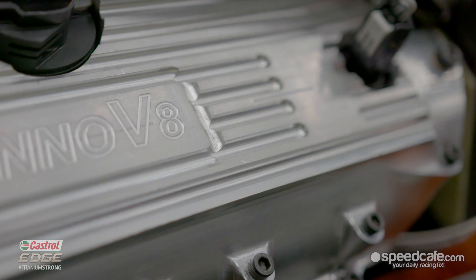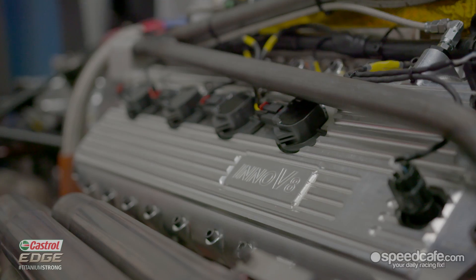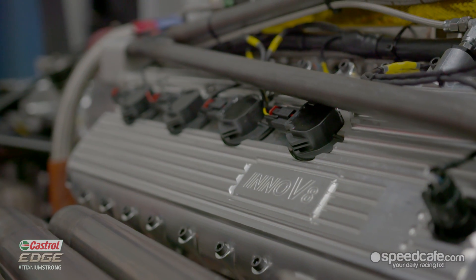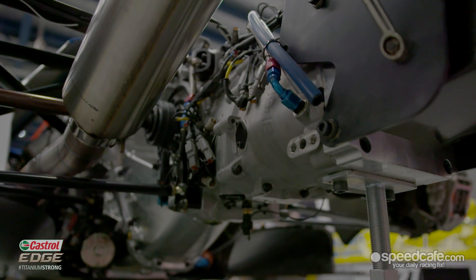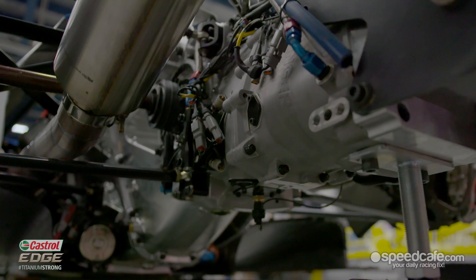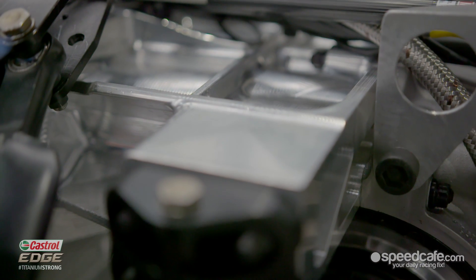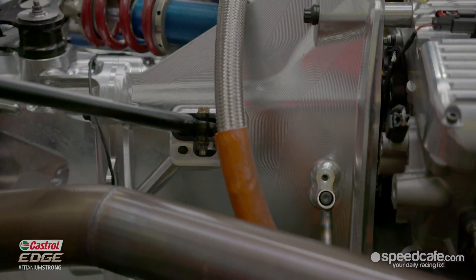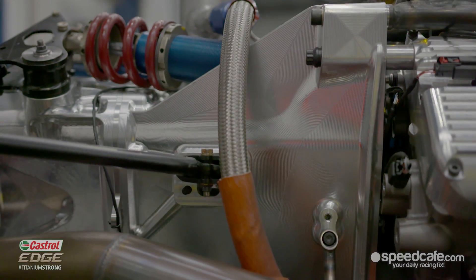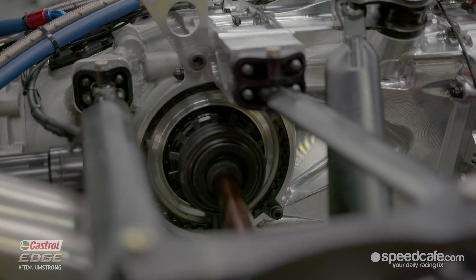The engine is a Coyote Ford Mustang engine, prepared by Roger Higgins in Queensland. The gearbox is a Hollinger gearbox, based on one of their standard transverse gearboxes, but Hollingers have redesigned the front half of the gearbox and designed all of the bell housing module and everything for the car, so they've been fantastic in the way they've been involved in the project.